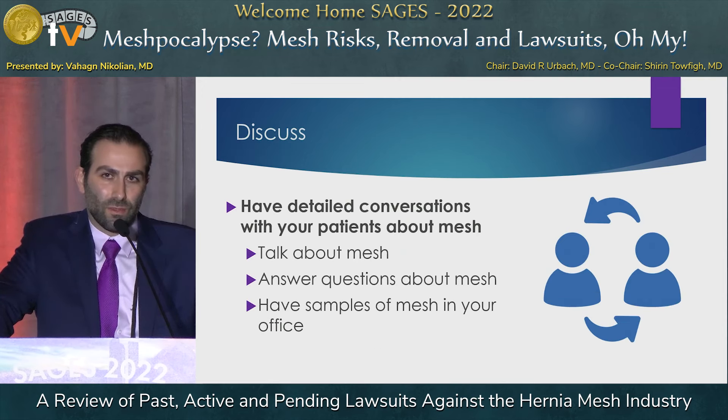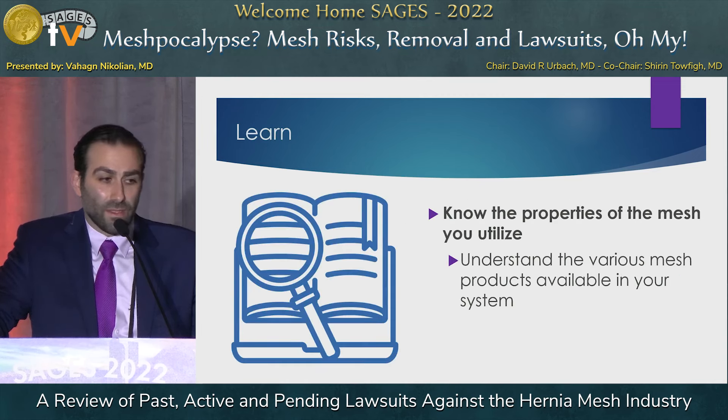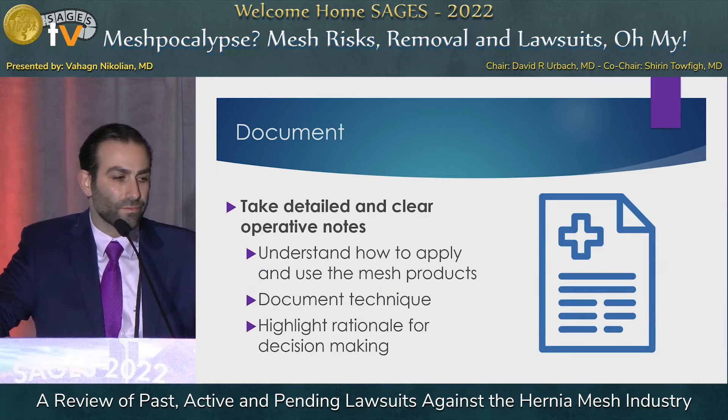Surgeons should approach hernia repair with mesh by first having a detailed conversation with patients — be transparent about the data and know the data. Learn the properties of not only common meshes but the meshes stocked in your ORs and know how to use them properly, since improper use is the most common issue manufacturers raise. Document your conversations with patients, write clear operative reports, and highlight your rationale for using certain mesh products.